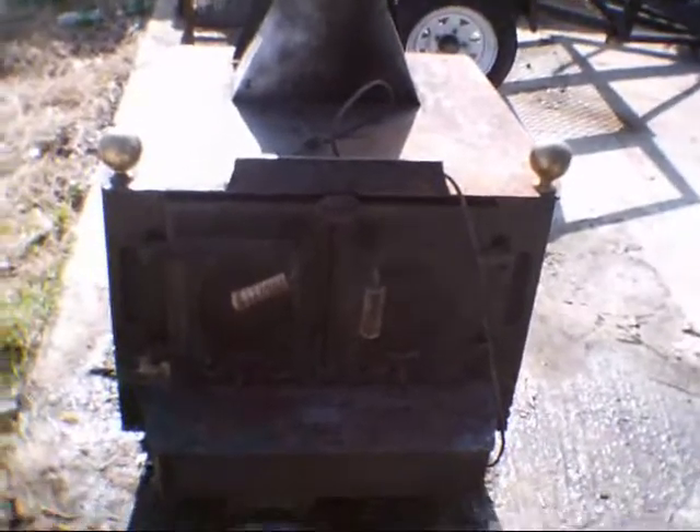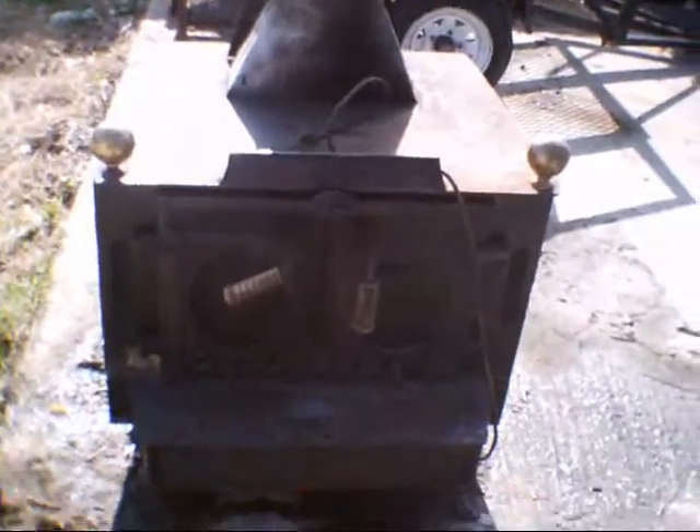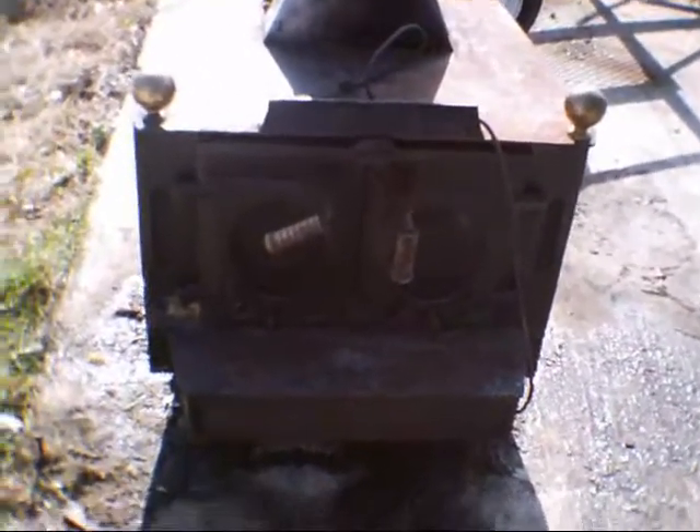This stove right here is going for 250 bucks and the trailer is going for 150. It's wintertime coming up, and these things heat up a whole big old house. Holler at me — drop me an email at frogdog682000@yahoo.com.